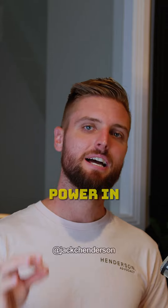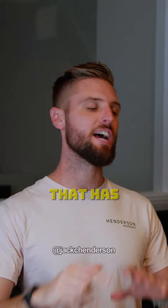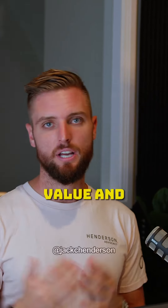And that is the power in seeing opportunity that other people don't see. Buy a really good quality asset in a good location that has really strong comparable sales around it for a finished product. Do the work yourself, add the value, and reap the rewards.